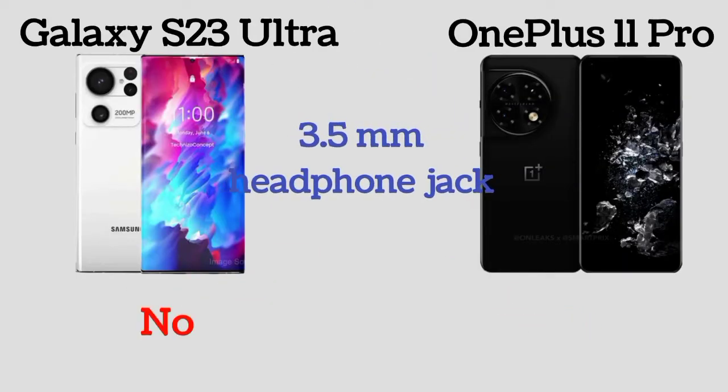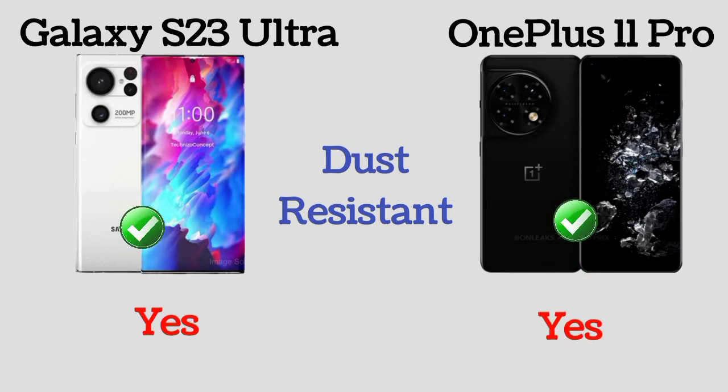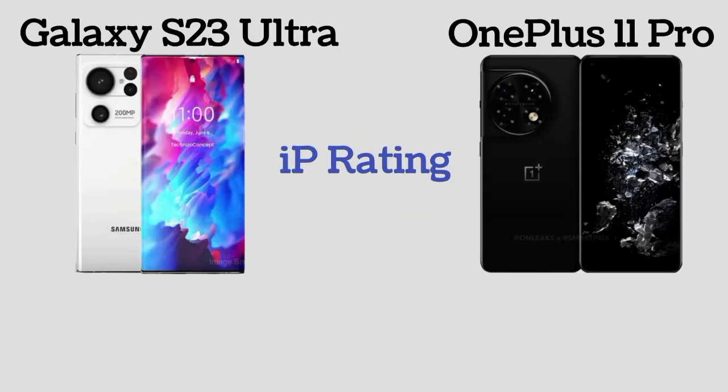Galaxy S23 Ultra and OnePlus 11 Pro are both water-resistant and dust resistant. The IP rating for both the Galaxy S23 Ultra and OnePlus 11 Pro is IP68.